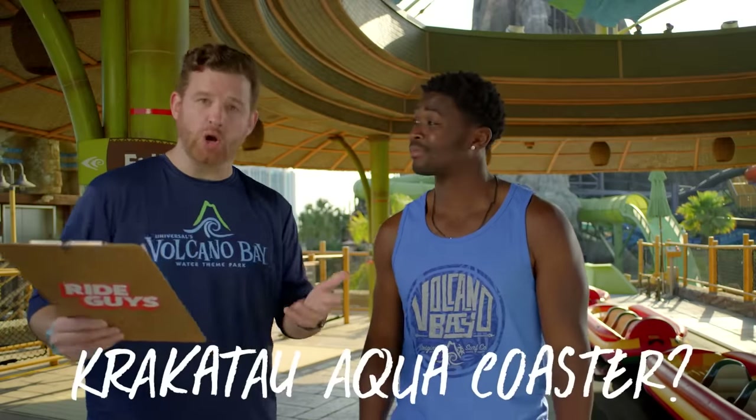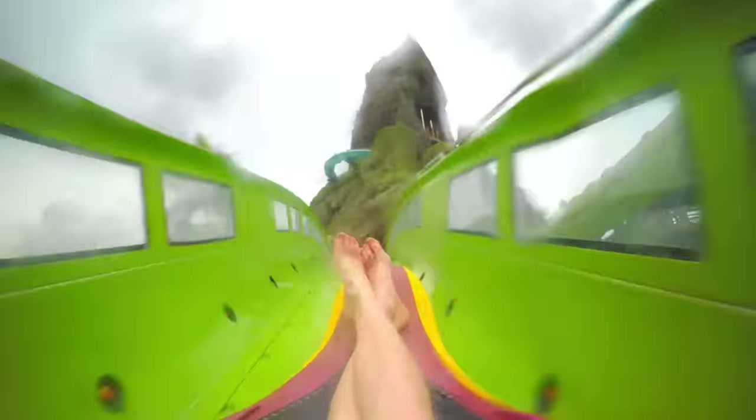Let's talk thrills. We've got your questions for the Krakatau Aqua Coaster right here. Why is it called Krakatau Aqua Coaster? It gets its name because of its resemblance to a coaster, and at 1,500 feet of track, it's the longest ride at Universal's Volcano Bay. And that's what's up.